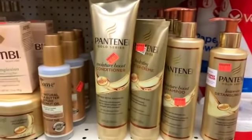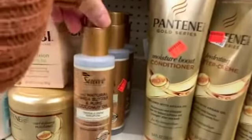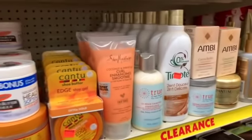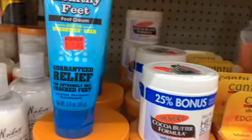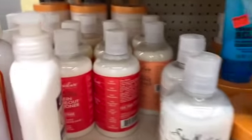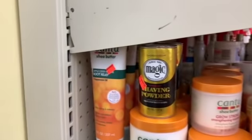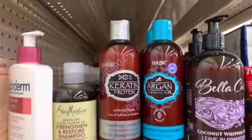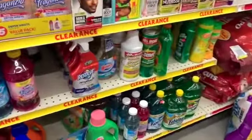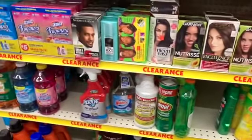We have Pantene Gold, Ambi for just $1.25, Suave Naturals, Timotei, Shea Moisture, Cantu, Palmer's, O'Keeffe's, even more Shea Moisture in a few different varieties, a lot of Cantu, Hask, Embella Curls, and Fabuloso. There is a whole lot back here.